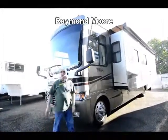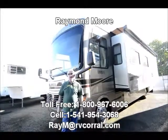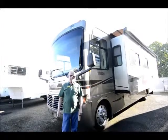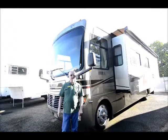Good day folks, my name is Raymond Moore and I'm here with the RV Corral in beautiful sunny Eugene, Oregon. RV Corral has been around for over 26 years at the same location, helping folks find the right RV for the right price and taking care of them after the sale.